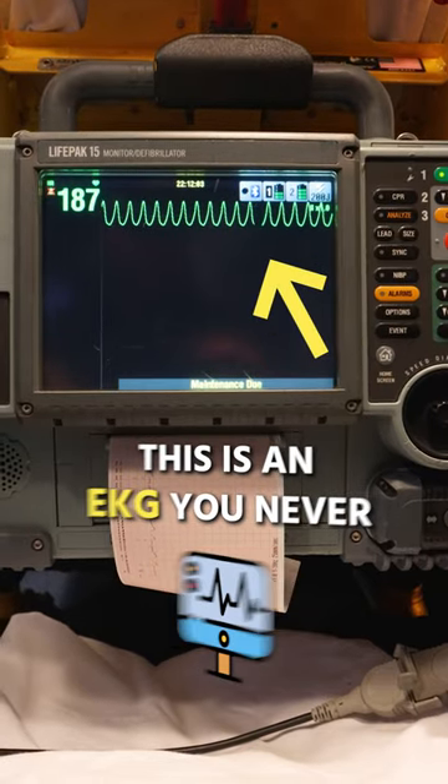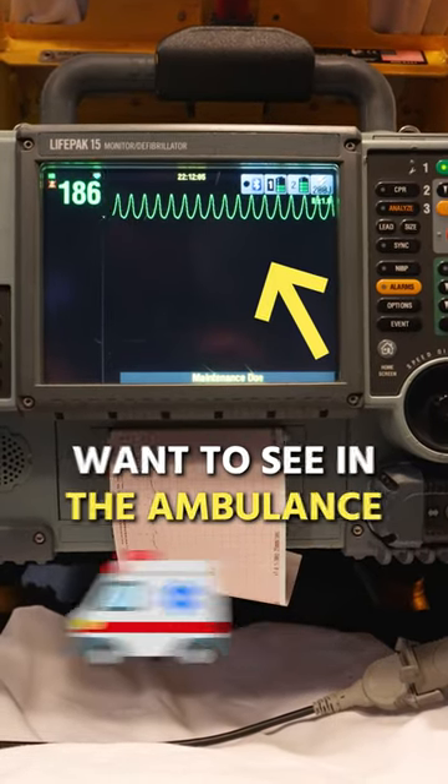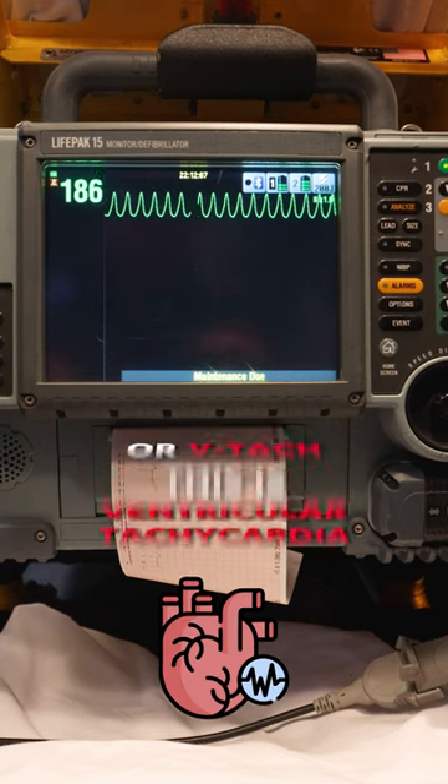This is an EKG you never want to see in the ambulance. This is ventricular tachycardia, or VTAC.